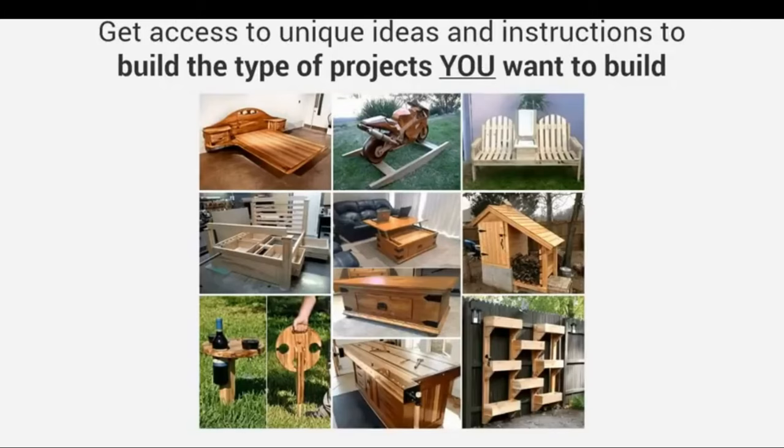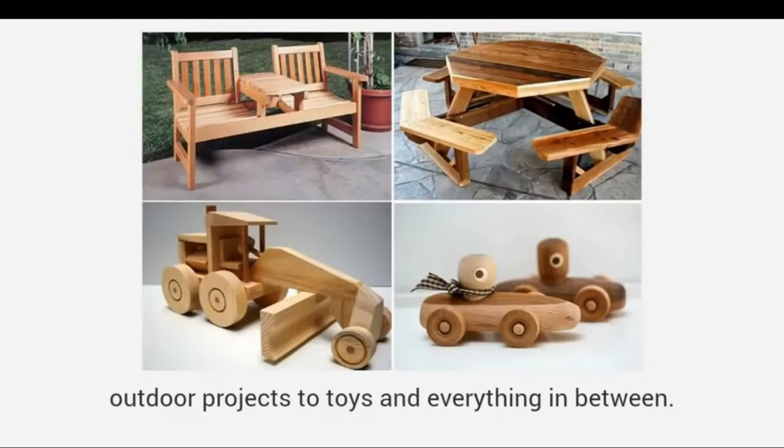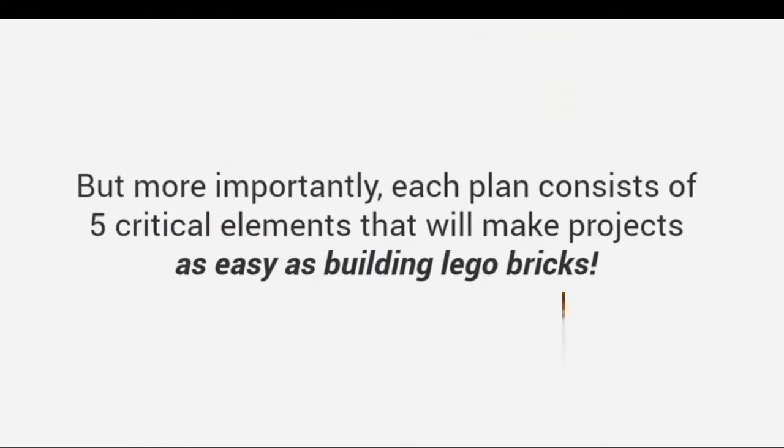With thousands of designs you get access to unique ideas and instructions to build the type of projects you want to build. There are plans from large furniture to small crafts, outdoor projects to toys and everything in between.